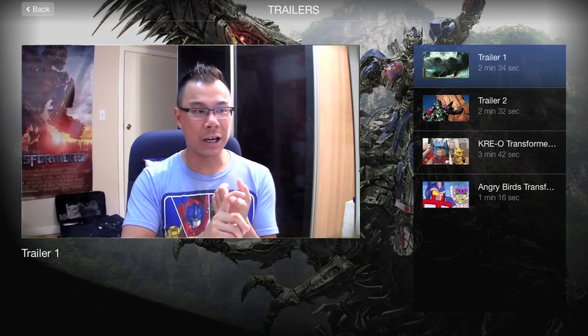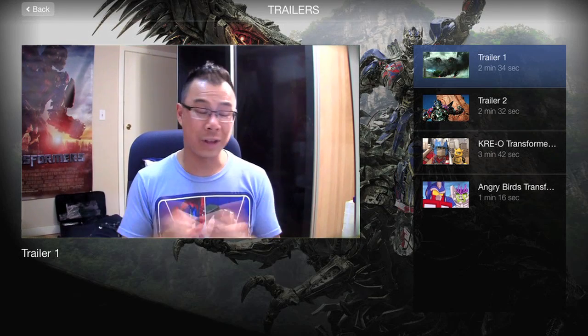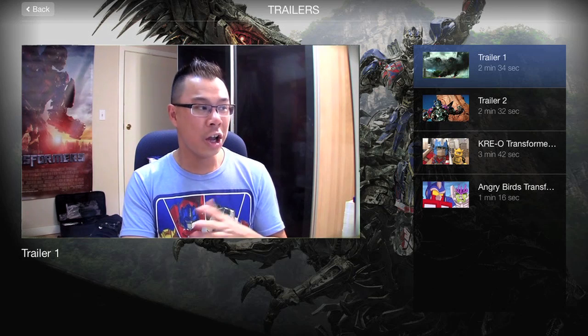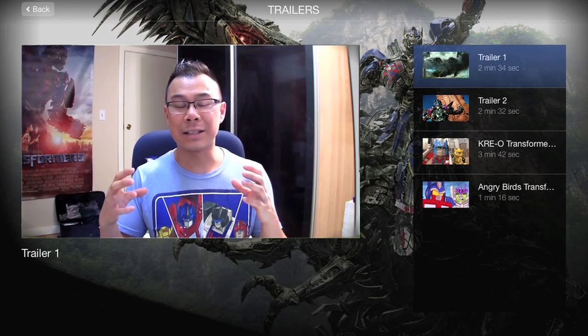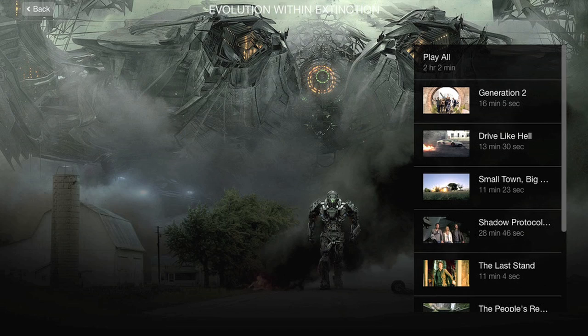Next are some trailers: Trailer 1, the first teaser trailer at two and a half minutes long; Trailer 2, the final theatrical trailer also at two and a half minutes; the Kre-O Transformers trailer; and the Angry Birds Transformers trailer. I didn't bother checking out the last two as I wasn't really interested in them.